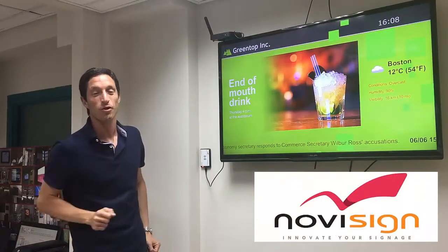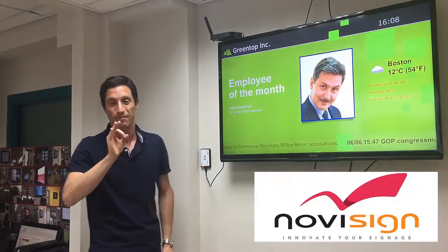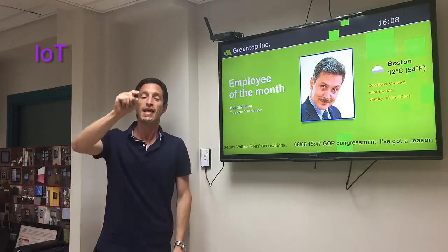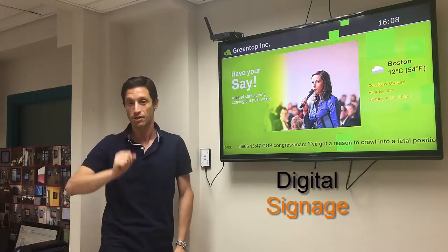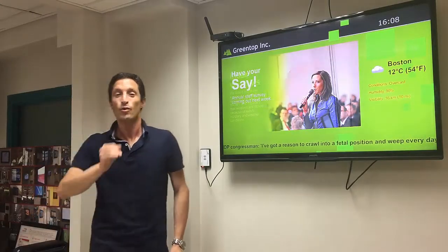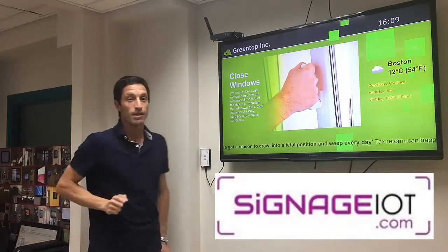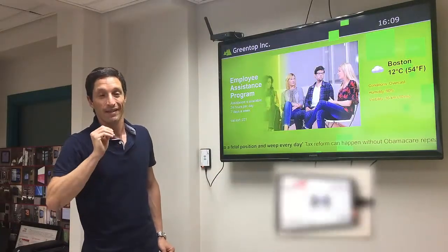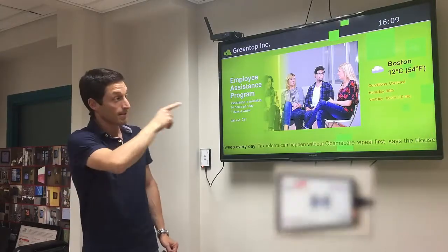Hi guys and welcome to NoviSign. My name is Gadi and I'm here to present something special about IoT capabilities, about integrating scanners in your own business and institution. NoviSign has started a great collaboration with SignageIoT.com to provide cost-effective RFID readers that work seamlessly with signage.